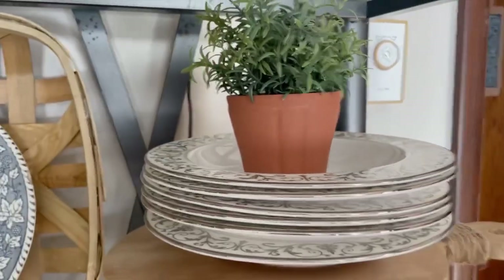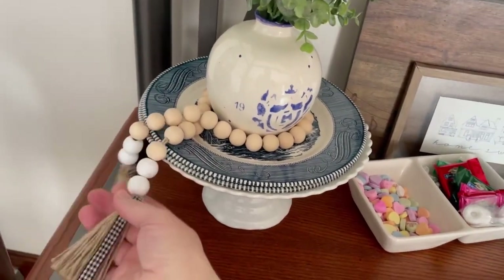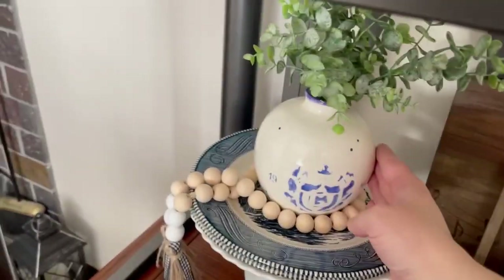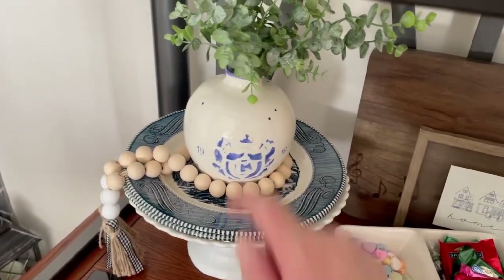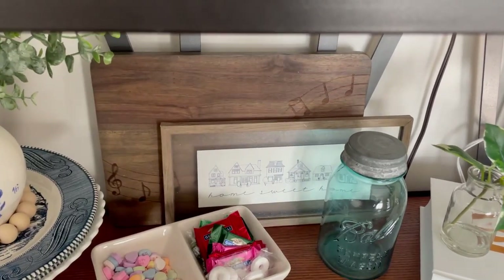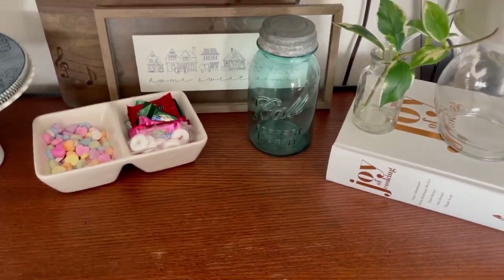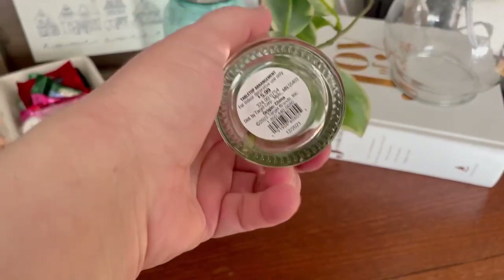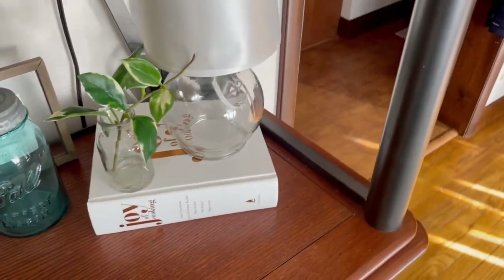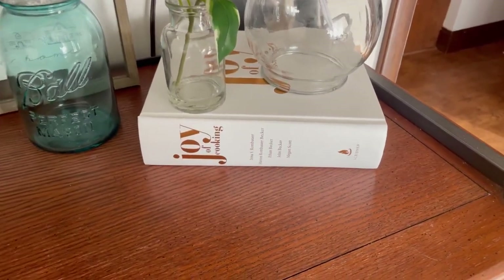Down here is a bead garland that I made with our Sunday school class for camp this year — I love displaying that; it reminds me of them. This is a faux vintage vase with a blue pattern that I really love. I have our little candy dish, this really beautiful cutting board with music on it, and a Home Sweet Home sign from Hobby Lobby. A vintage blue Ball jar — I love them so much. Also a simple little tabletop vase from Target with just a stem in it, a nice little lamp, and a cookbook — the Joy of Cooking, which I got for Christmas from my sister a couple years ago.